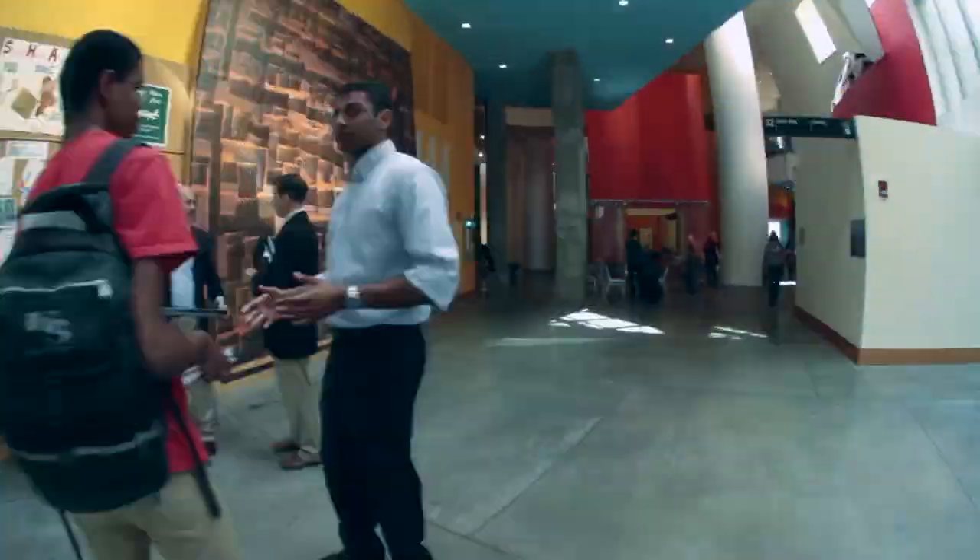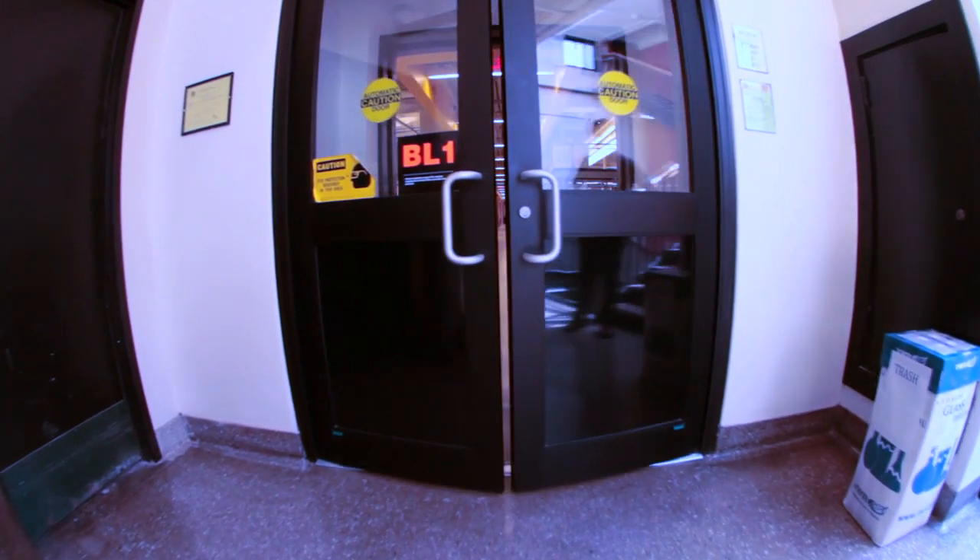Everyone's excited to get started. I haven't had that much lab experience — just high school. I haven't done any research yet in a lab. I'm actually pretty excited. I'm really eager to get into the lab and get hands on right away. I can't wait to get started. But they have no idea what they're in for.